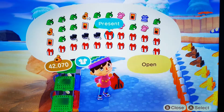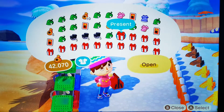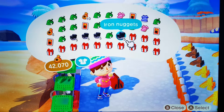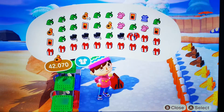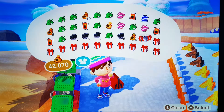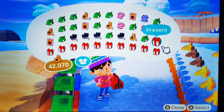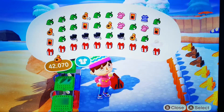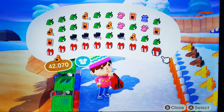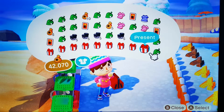Five iron nuggets, another five iron nuggets, an outdoor table, five iron nuggets again, five thousand bells. I don't know what that is — a gym machine, I think that's what doctors use — and a display stand.